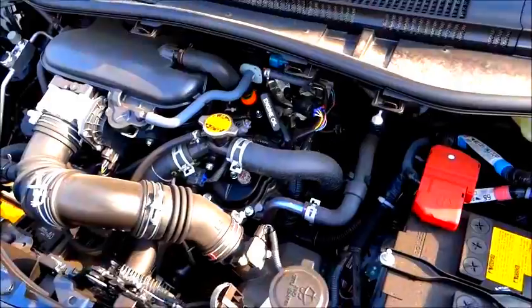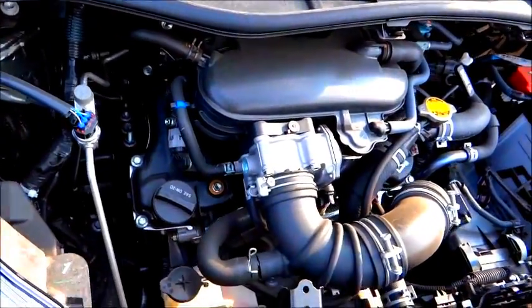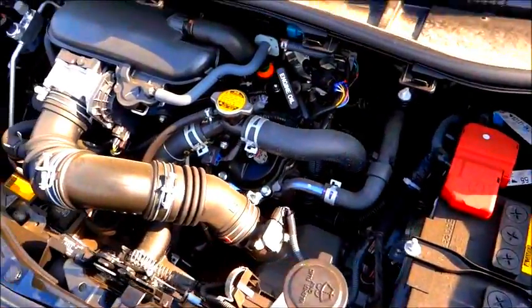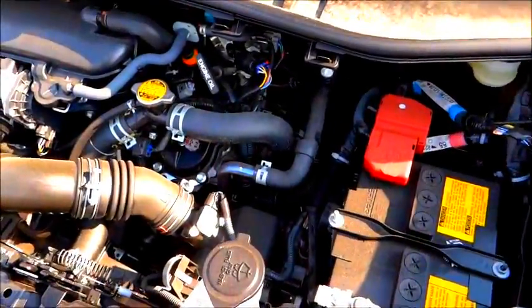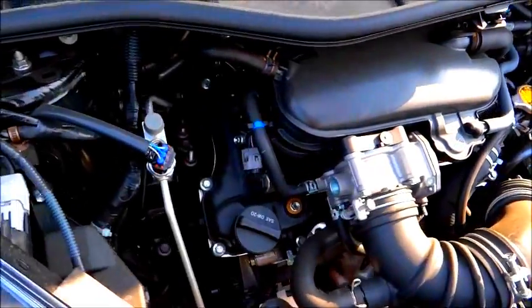The 2012 Scion IQ does come equipped with a 1.3-liter 4-cylinder, 16-valve, VVTi engine with dual overhead cams. At 6,000 RPMs, this engine at the crank will develop 94 horsepower. This little 4-cylinder engine will also produce 89 foot-pounds of torque at 4,000 RPMs.